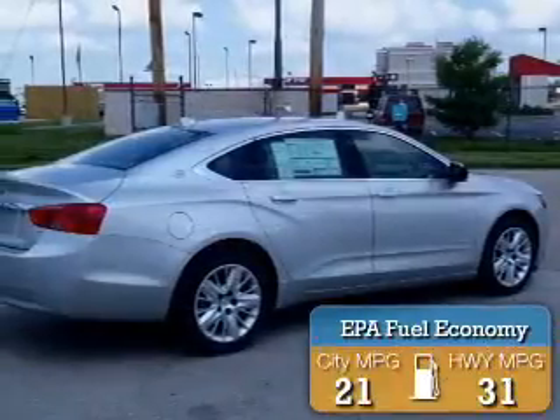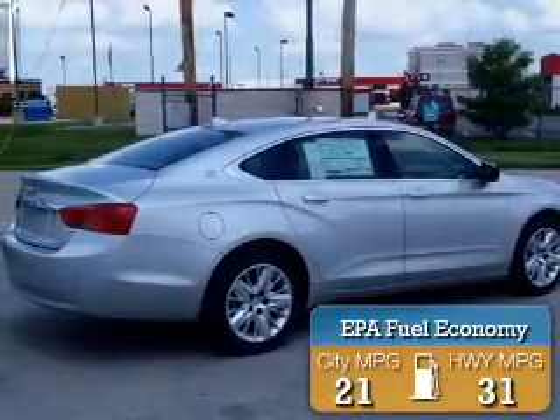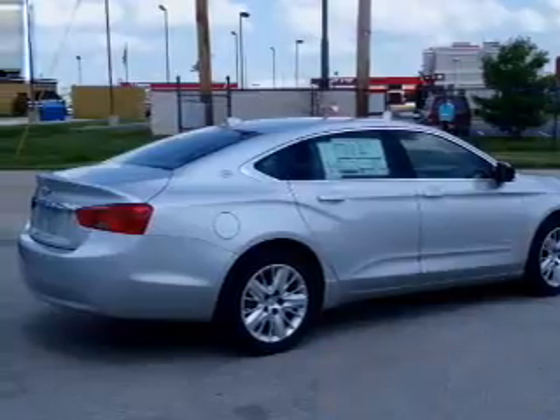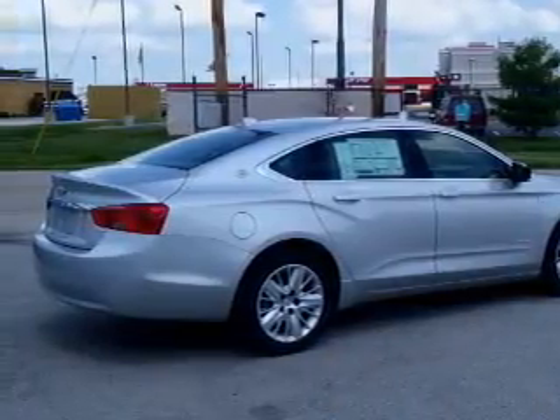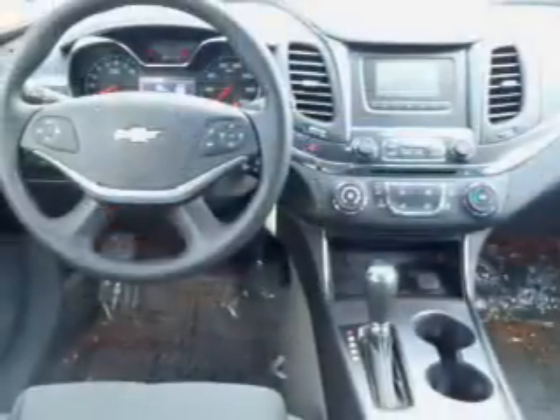Great fuel efficiency saves you money by requiring fewer trips to the gas station. The features include electric trunk, alloy rims, keyless entry, power mirrors, and traction control.